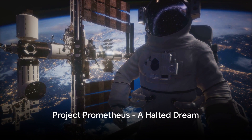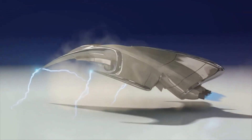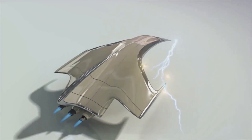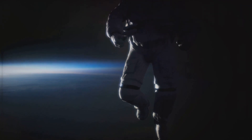Fast forward to the turn of the millennium. NASA began exploring high-power electric propulsion. The project, known as Project Prometheus, aimed to develop nuclear-powered systems for long-duration space missions. But once again, the project was halted prematurely due to budget constraints. The dream, however, remained alive.